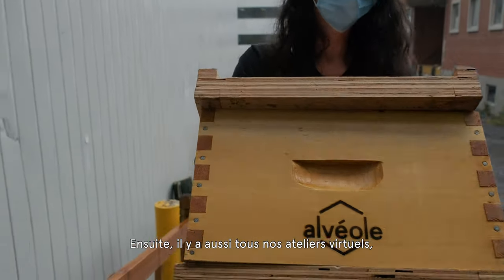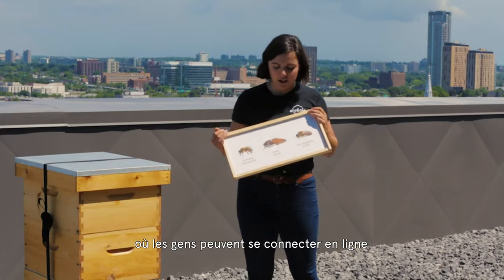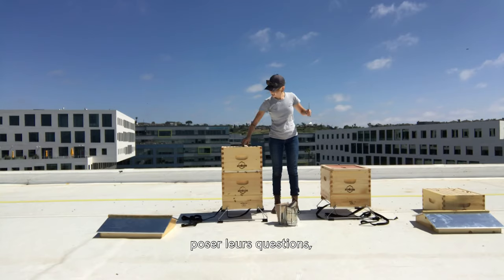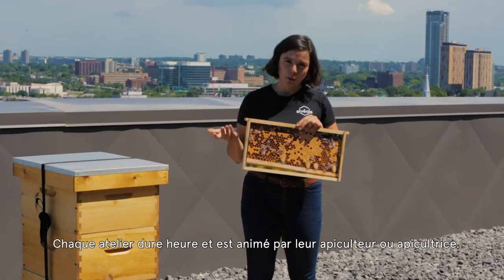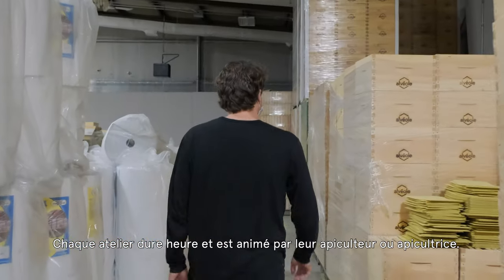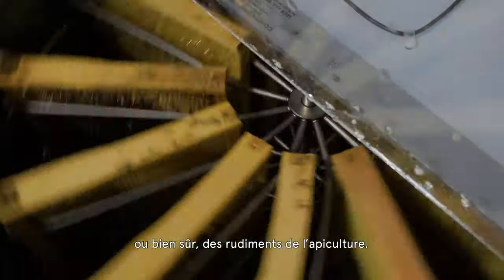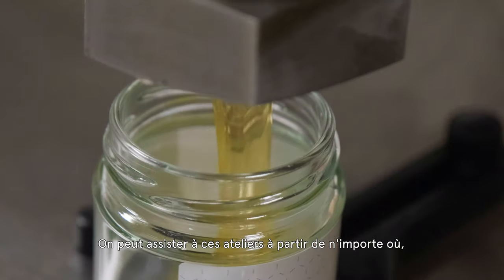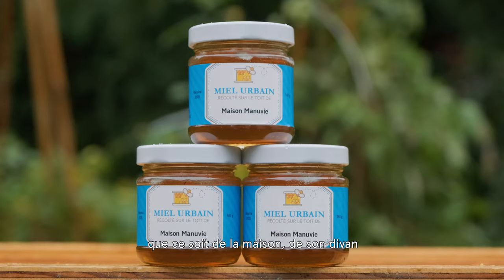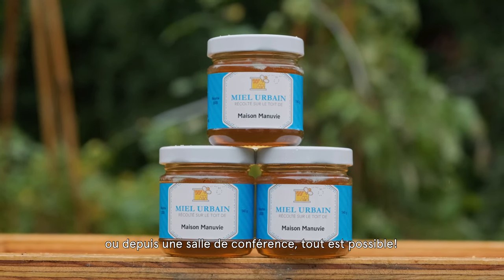Exactly. The other aspect is the virtual workshops, where people can sign on to different conferencing platforms and learn about bees — ask their questions, ask us what's going on. They get an hour of full conversation with a beekeeper. The workshops are generally centered around a specific topic like harvesting, candle making, or Bees 101. People can access it from anywhere — from your home, from your couch, from your conference room.